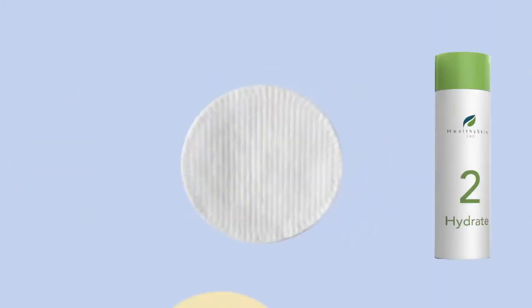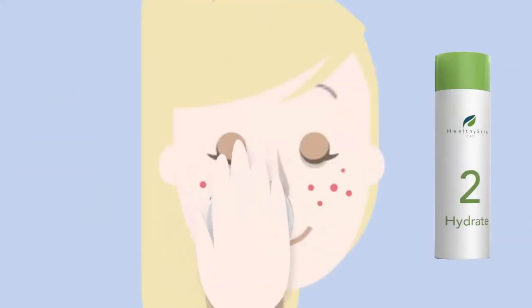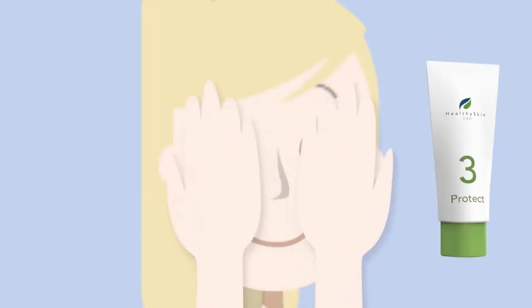Step two, she hydrates her skin by dabbing the toner on a cotton pad and then gently wiping her face. Step three, she protects her skin by applying moisturizer to her face and rubbing in gently.